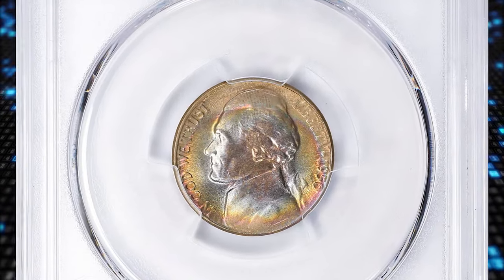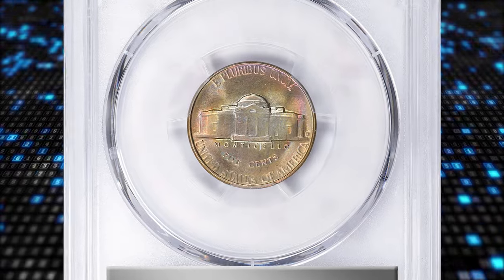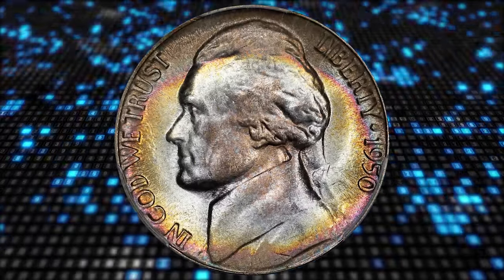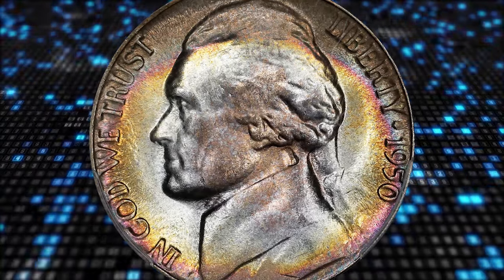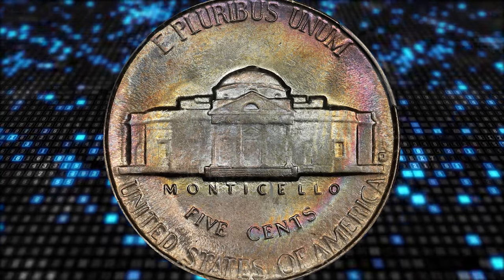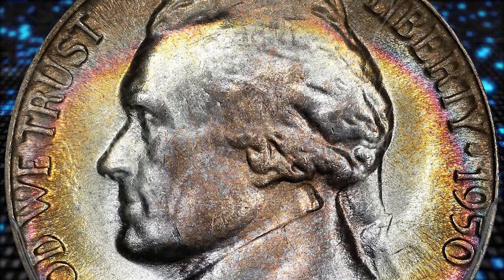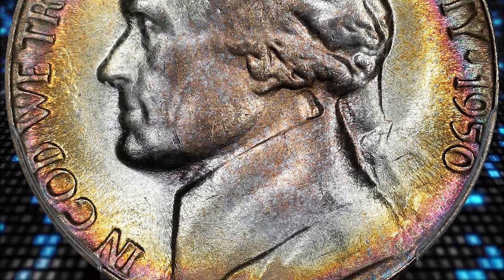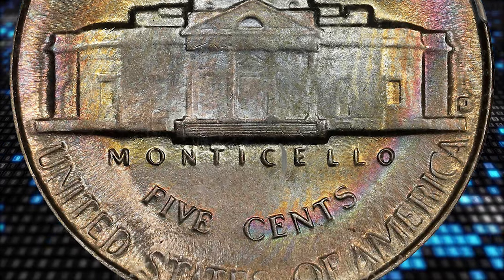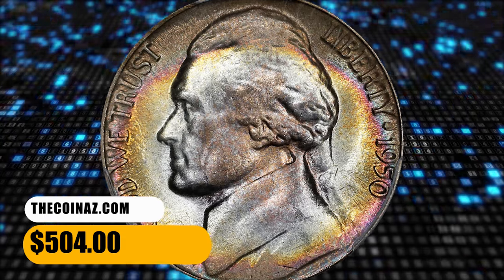This is a 1950 D Jefferson nickel in MS67 condition with full steps. An attractively toned nickel with very nice preservation. 1950 was a recession year, and there existed little additional demand for nickels in the territory serviced by the Denver Mint. The entire production of 1950 D nickels occurred during the summer months, and by the end of the year this issue's low mintage set off a frenzy of hoarding. Thousands of rolls were preserved, making this coin the most widely hoarded issue since the 1938 D Buffalo type. This full steps gem was sold for $504.